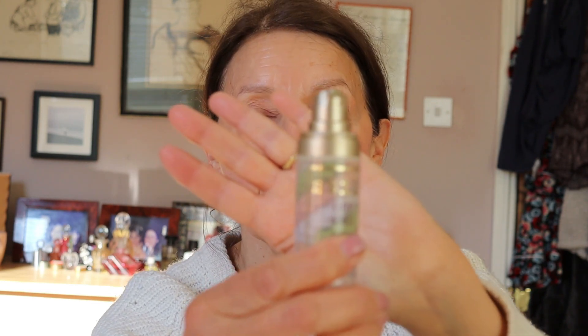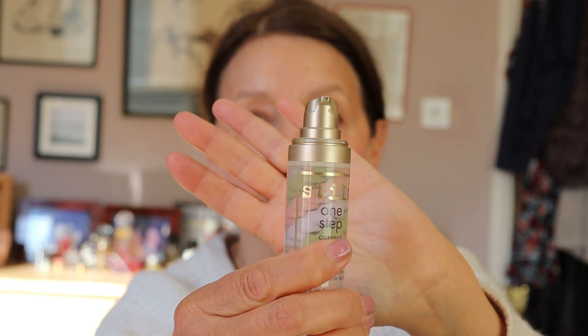This morning I'm going to start with using my Stila One Step Correct, which is this one here. I'm not really sure whether it actually makes any difference to my skin but I quite like putting it on - it's kind of silky and it does make my skin feel nice. I've already prepped my skin this morning by putting on my hyaluronic acid followed by my vitamin C - CE Ferulic - and finally my SPF moisturizer, so I'm quite nicely hydrated.